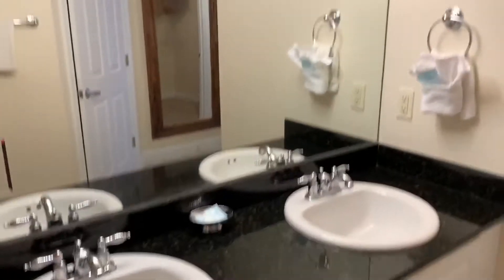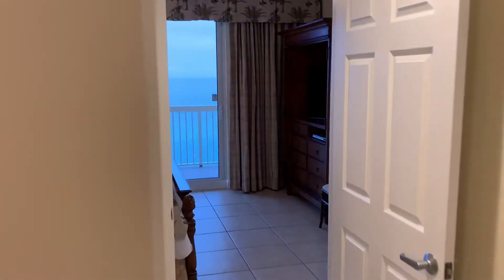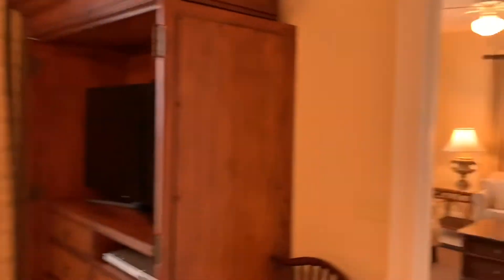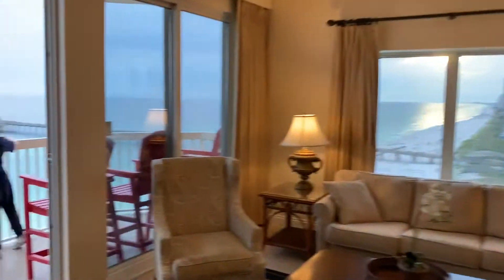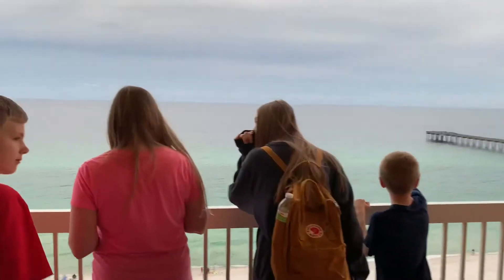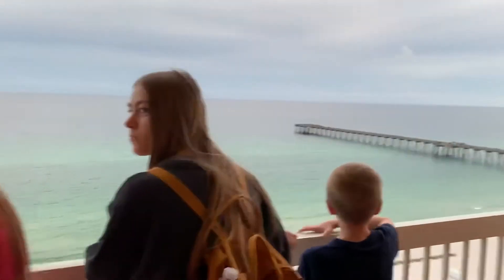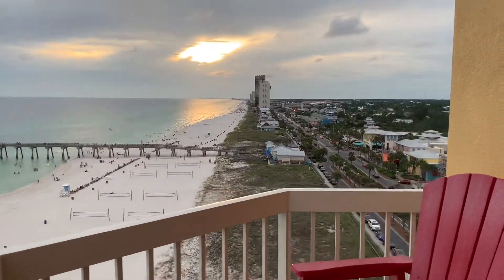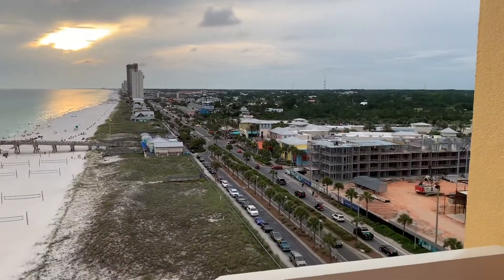Property values right now: there are nine listings for sale in the Calypso, and I'm a real estate agent so I'm always curious what everything is selling for. They range in price from $405,000 up to $700,000 asking at the highest. And of course, the higher up you go, the higher the price.